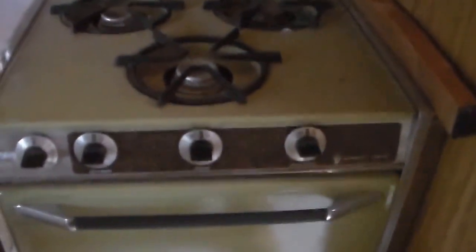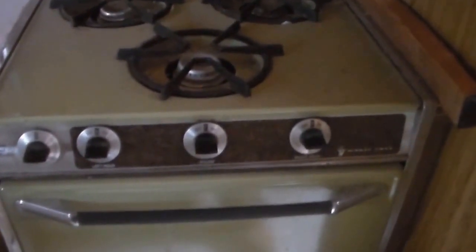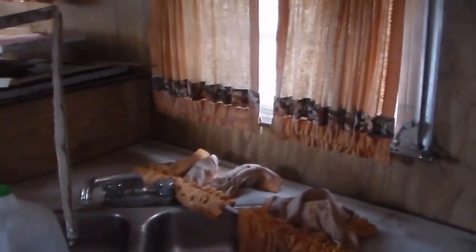We're going to store the insulation in here. But like I say, that oven was well worth 150 bucks. Figure I got the oven, I got the stove, I got the kitchen sink, I got the refrigerator, I got the LP hot water tank outside.